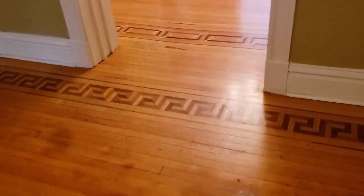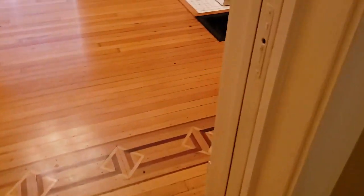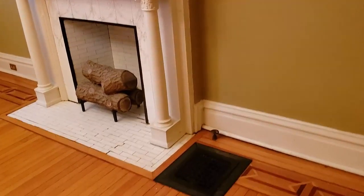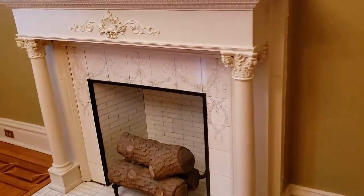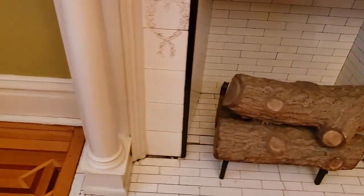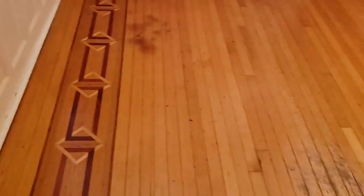And then into the front room. Again, beautiful fireplace, wonderful gas setup. Beautiful work on the floors all the way around. Get over here so you can see the whole room.